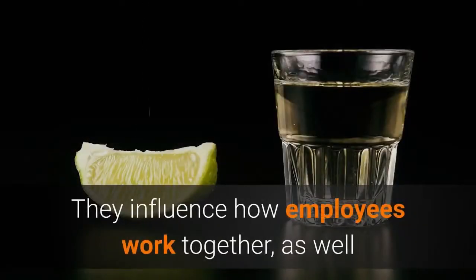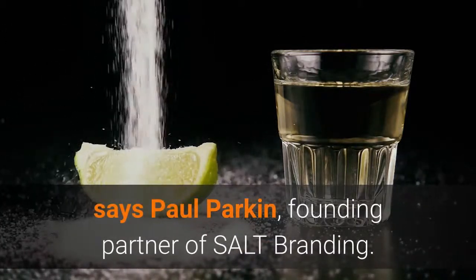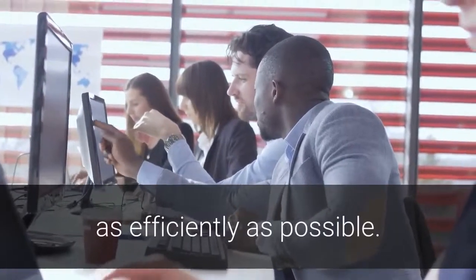Brand identity and culture influence how employees work together, as well as the experience they provide to the company's customers, says Paul Parkin, founding partner of Salt Branding. So a company with multiple offices has to make sure all the branches are linked as efficiently as possible.